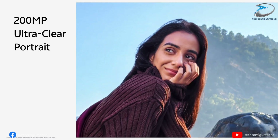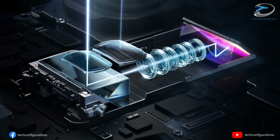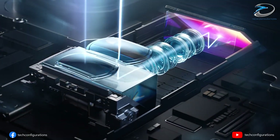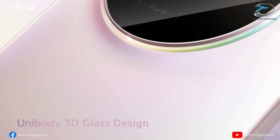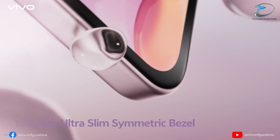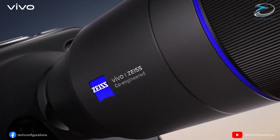One of the most exciting features rumored for the X300 Ultra is multi-focal length continuous optical zoom — meaning smoother, more natural zoom transitions without the harsh jumps you usually see when switching lenses. Interestingly, unlike last year's X200 Ultra, the dedicated action button for camera controls is expected to be dropped this time, hinting that Vivo is focusing more on pure imaging tech rather than physical shortcuts.